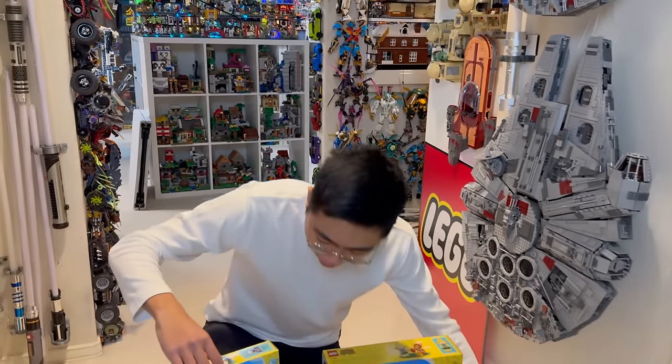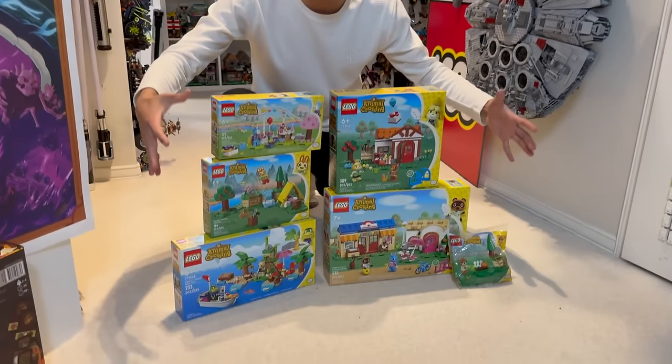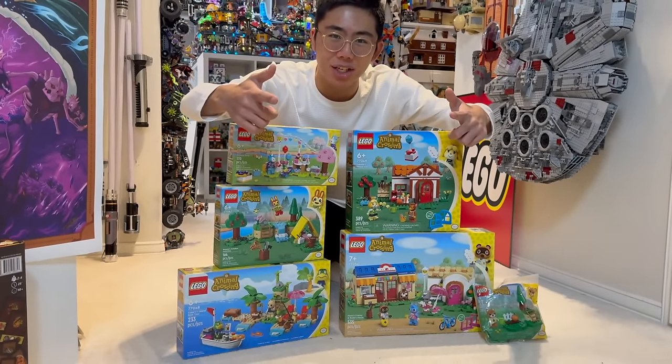Without further ado, let's jump into my mega review of every single one of the brand new LEGO Animal Crossing sets, and I'm so excited to hear what you think as well.